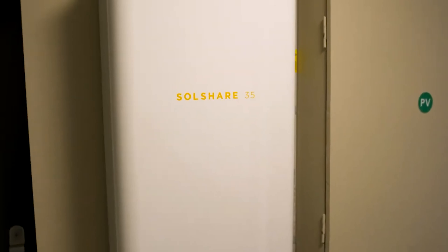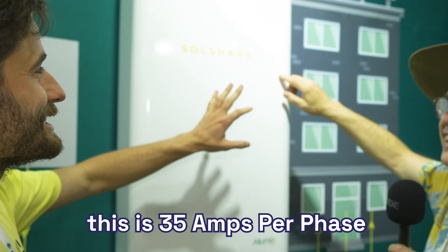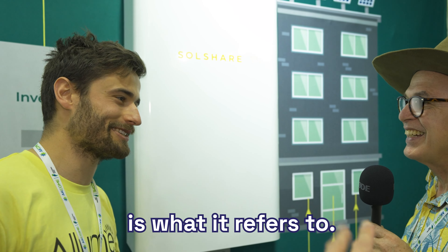So we're here with SolShare 35. Any particular reason you don't look 35 yet — what's going on there? No, this is 35 ounce per base, is what it refers to.